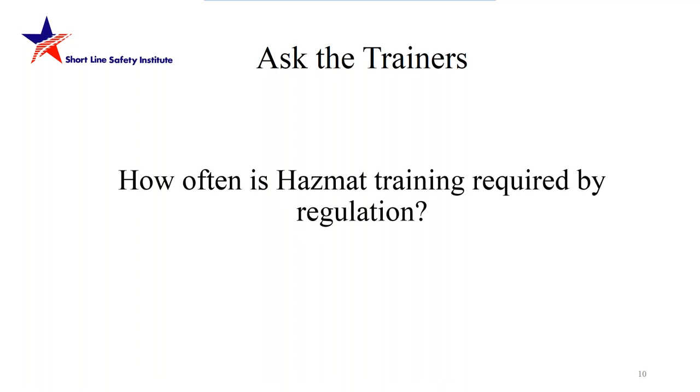Follow-up question: how often is HAZMAT training required by regulation? Required by regulation, any person you hire or who transfers into handling hazardous materials must be trained, and the training must be completed within 90 days. For recurring training, once every three years they must be retrained. Training records must be kept for inspection, along with the type of training on the five sections, what the test was, and how long the program went — all kept in the employee's record to avoid a notice of violation.